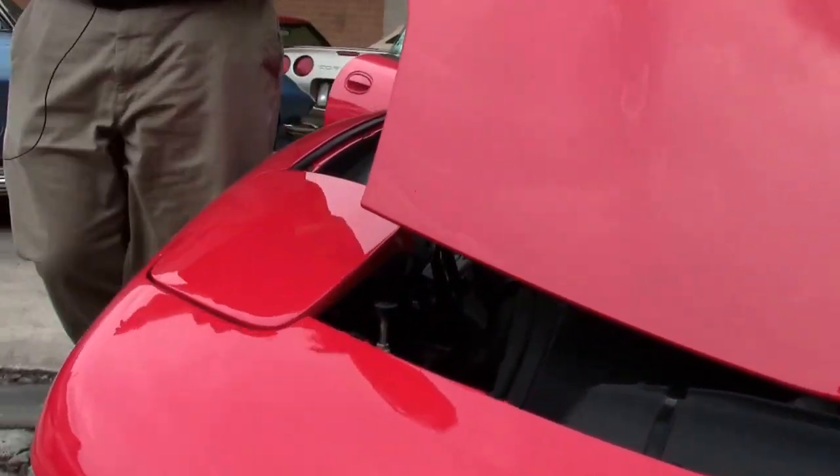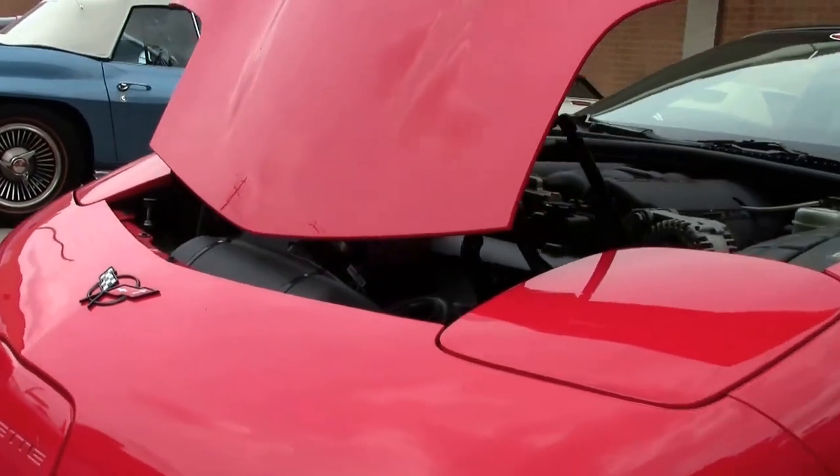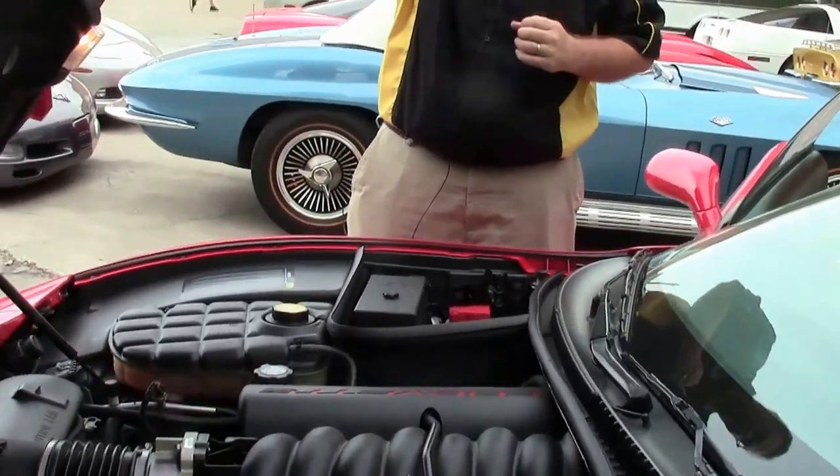It's a base model car, very well taken care of. Obviously the paint is in very good shape. The LS 350 horsepower engine is stock and very clean.